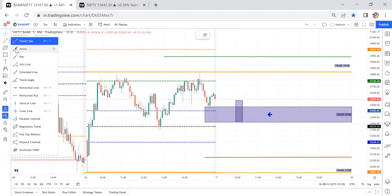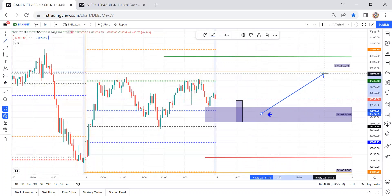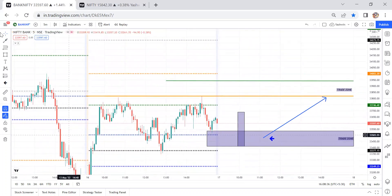Once we get confirmation from a bullish engulfing candle or bullish pin bar candle, we can travel up to the previous day high levels. Keep the stop loss below the CPR levels. If it is a big parabolic candle, try to avoid that trade — wait for the retracement opportunity around this level, and once we get confirmation, we can travel up to this level.